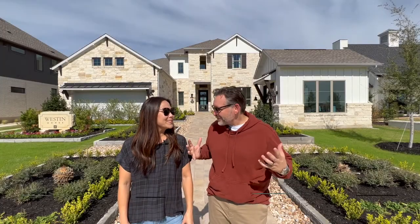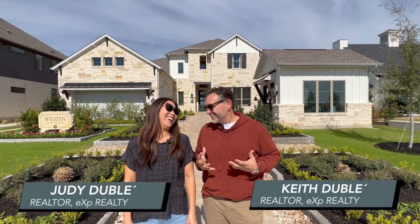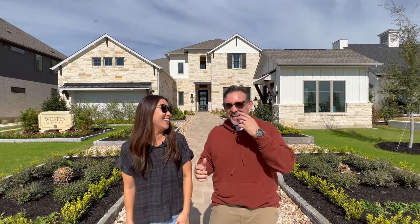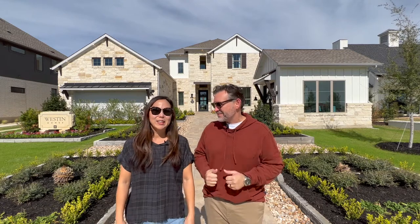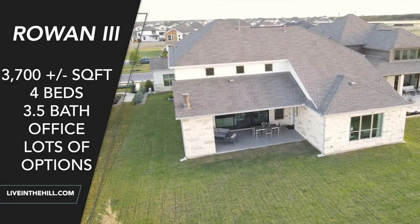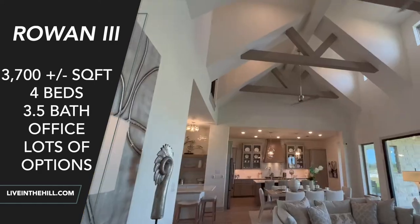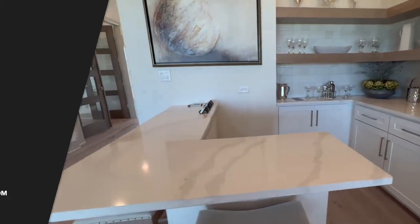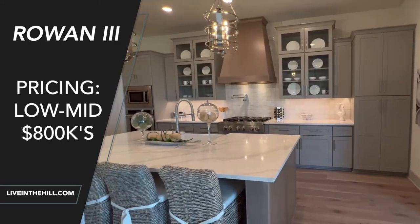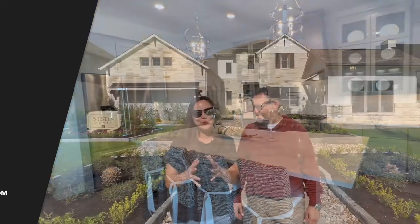We are here at the world-famous Drink Street, made famous by Santa Rita. We're standing in front of the Weston, and the builder's plan is the newly revamped Rowan 3 — they just redid this floor plan and added more square footage. This beautiful model home is going to be about 3,700 square feet, and pricing is going to be from the low to the mid 800s.